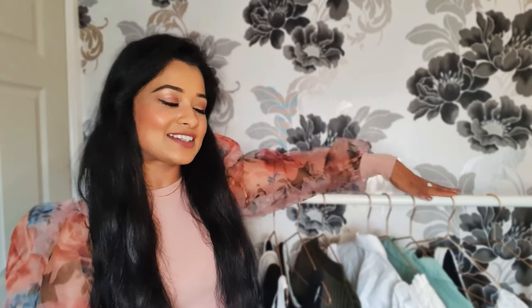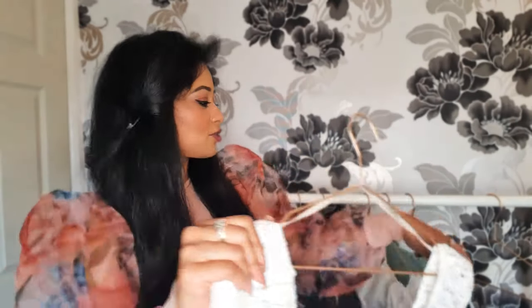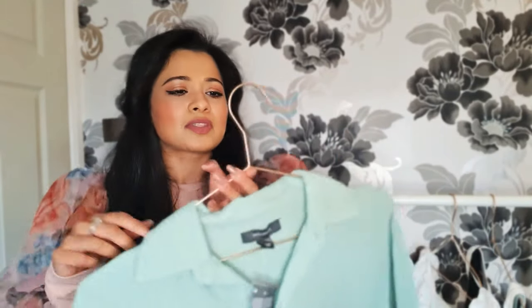I also picked up these beautiful bronze/rose gold hangers. They came in a pack of five for three pounds, and I got two packs — so 10 hangers for only six pounds. They're super thin, which is perfect for packing lots of items into your wardrobe. I love the color. Get your hangers from Primark!